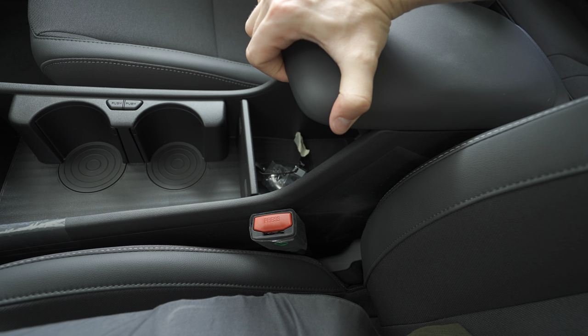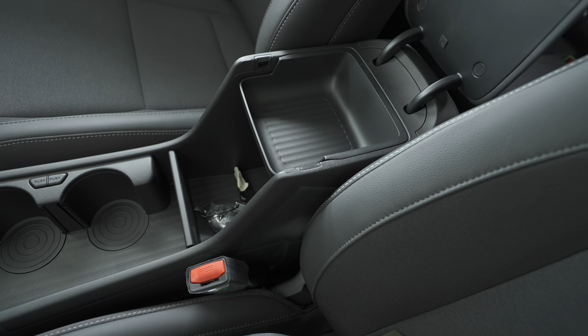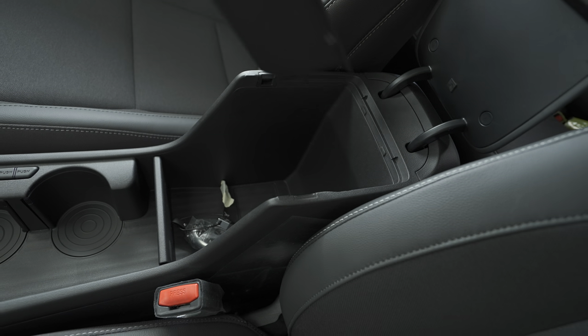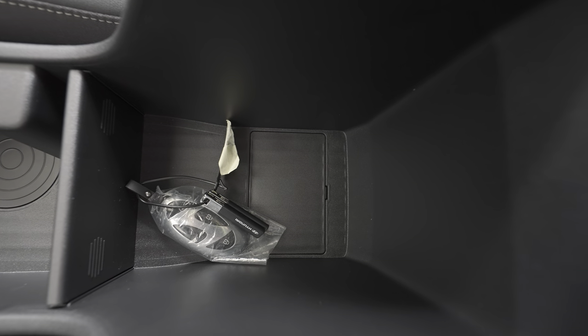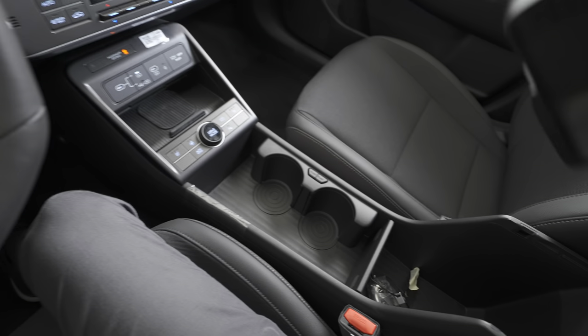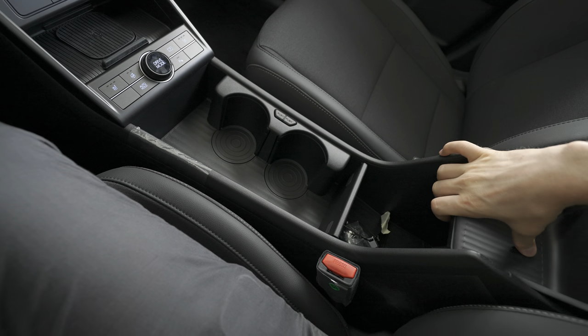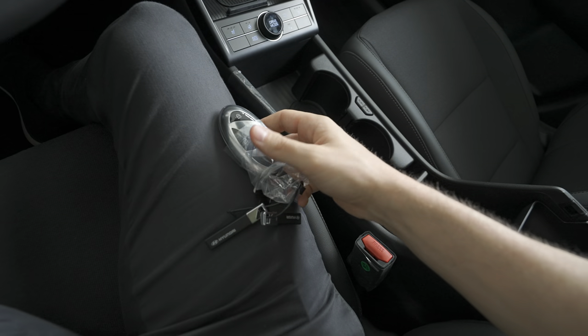Another thing I like is the armrest in the middle — press the button and you can put it up, there's storage space, and you can also remove part of the storage space to have even more room down there. The center console is huge with a lot of storage space. Also look at the key — it's so cool. It's kind of the same key as Hyundai uses on the Ioniq 6, with a slightly different design.